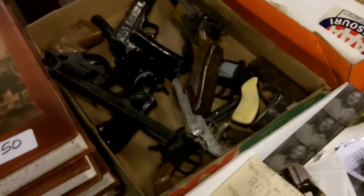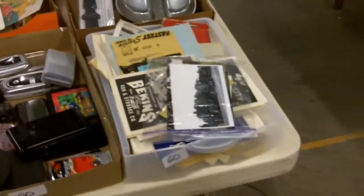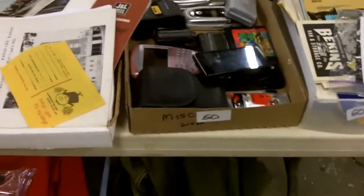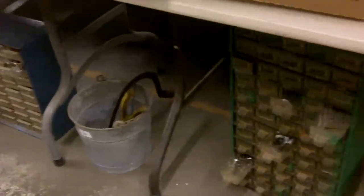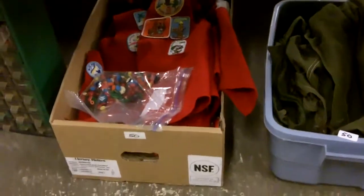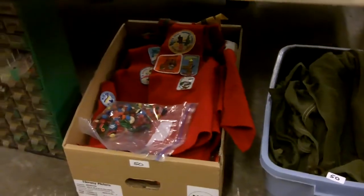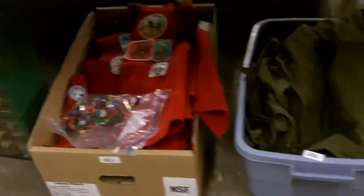Toy guns — a whole flat, all kinds of different toy guns. Some neat military type stuff, more ephemera. Cameras and batteries. Down below, these hardware sets are full of screws, bolts, and washers. This big old box is full of patches and everything — vests for Boy Scouts. Boy Scout stuff.